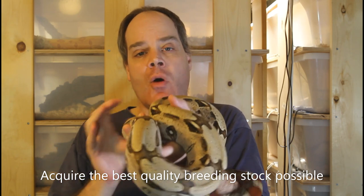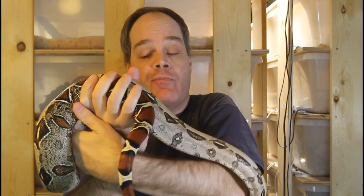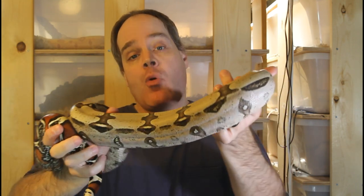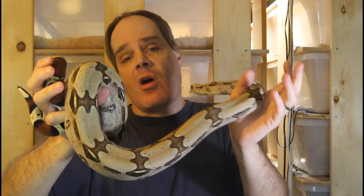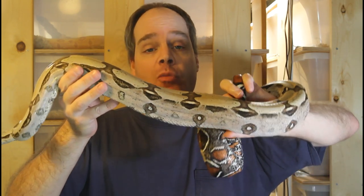Once you've decided on a specific niche of boa breeding to focus on, the next secret is to acquire the best quality breeding stock that you can get. Quality breeding stock is of course going to be more expensive than average animals, but in the long run it's going to be well worth it. For example, you might be able to get an average quality Suriname redtail for about $500, or you might pay double that — around $1,000 — for a top quality example. When the top quality animal produces babies, the babies are going to be more valuable because they contain the genes and characteristics of the high quality animal.